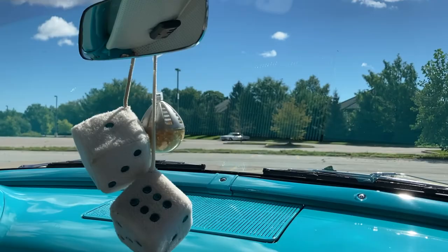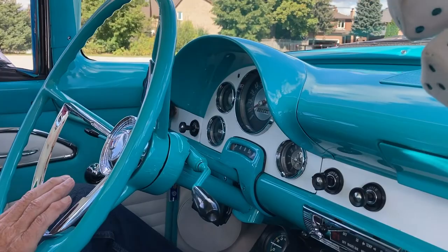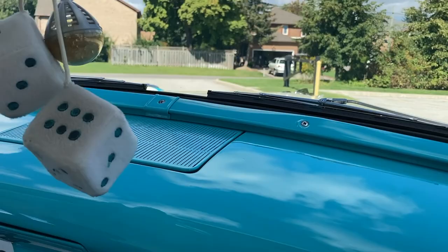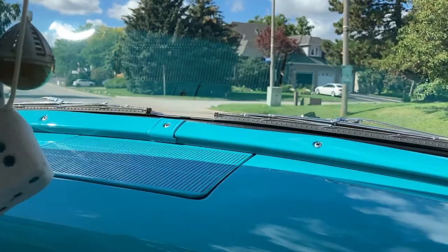So power steering, power brakes, and the big horn in the middle right there. The steering is about two and a half turns full lock. Nowadays you get about a half turn. So in this car there are no seat belts, front or back. No, but they were optional — you could get them in '56.